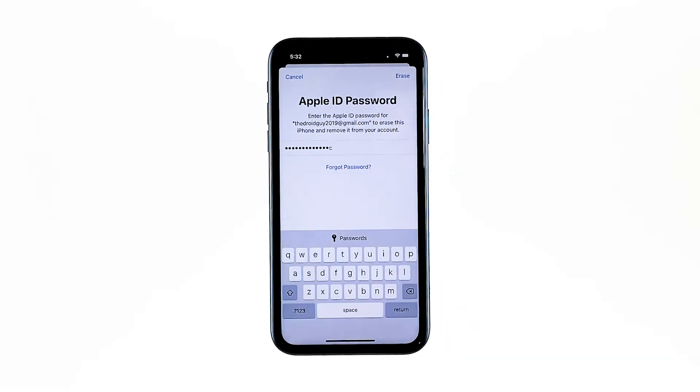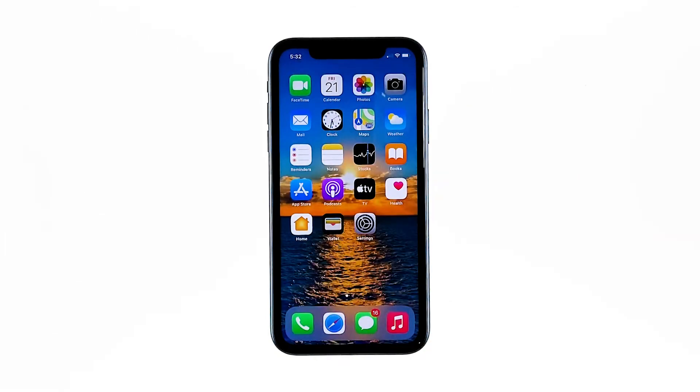Enter your Apple ID password, then touch Erase to proceed with the reset. After the reset, set up your iPhone as a new device.